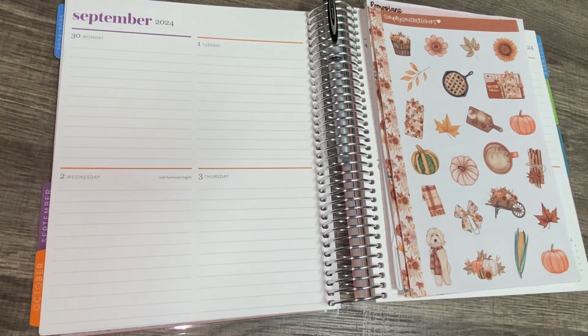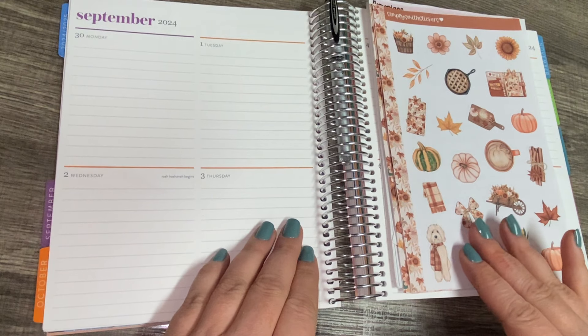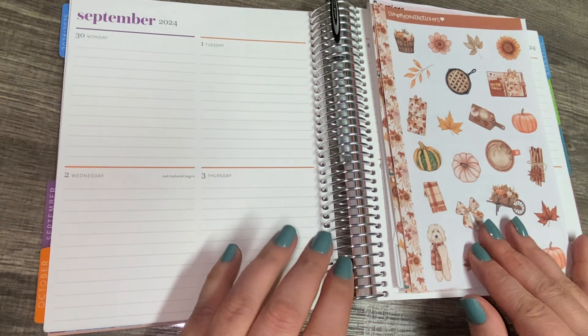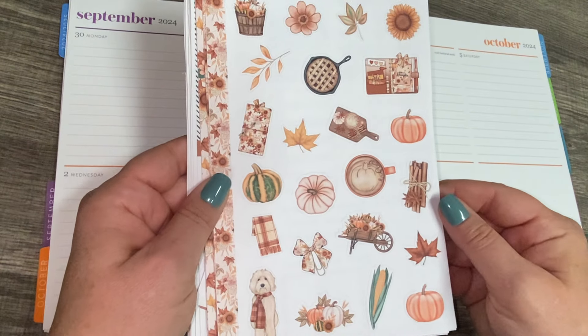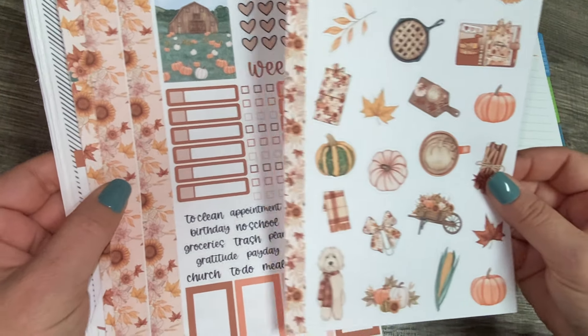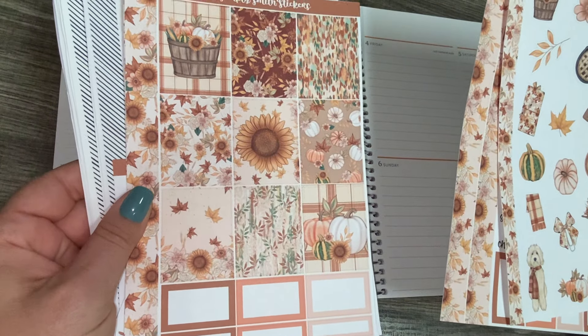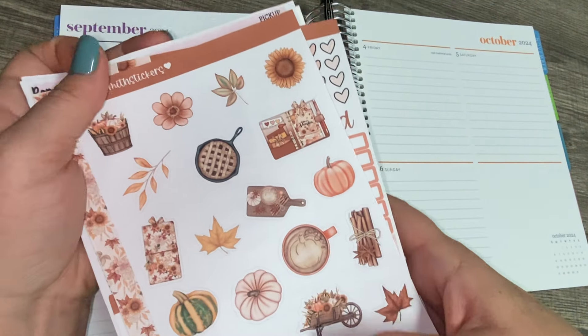Hi, everyone. Welcome to my channel. My name is Lisa, and today I'm going to be planning in my 7x9 Erin Condren Compact Vertical. I am using a beautiful sticker kit by Simply Smith Stickers. It is the first week in October, and I've got fall vibes, so I'm definitely gravitating to fall colors.